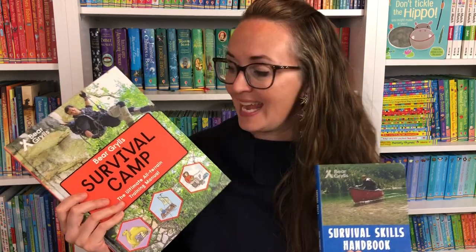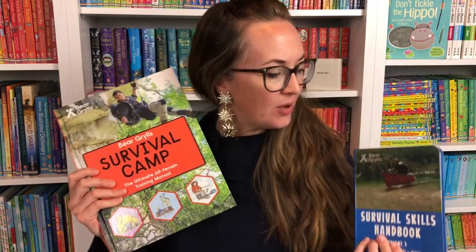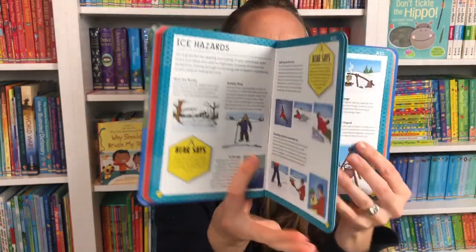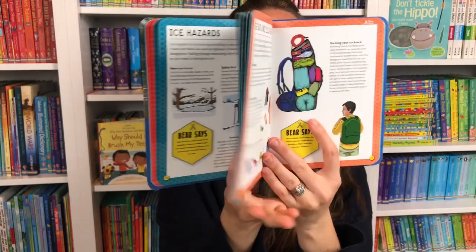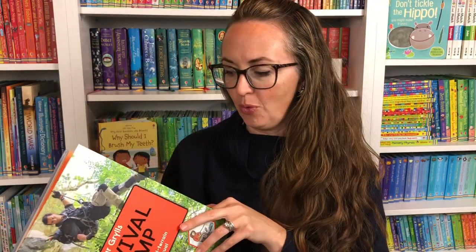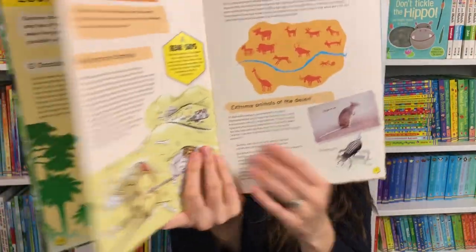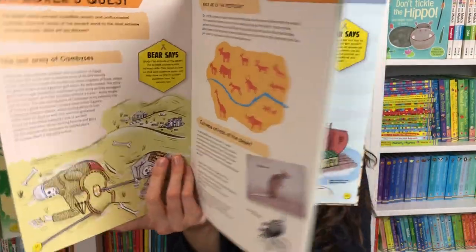For older kids, why not create a survival backpack? Include a flashlight, a knife, some rope, and a first aid kit, and add Bear Grylls Survival Camp or one of our survival guide handbooks. These are wonderful for learning various skills you'll need in the wild — tips and tricks, weather watching, how to tie knots. So many ways to learn about the wild, and such a unique and fun gift to pair with these amazing high-quality books from Bear Grylls.